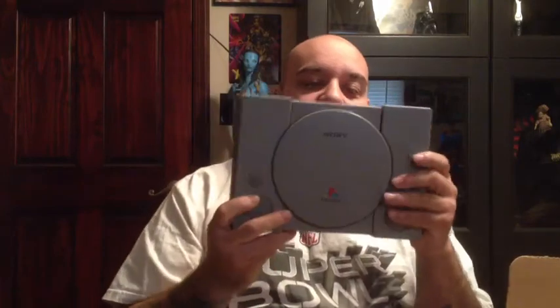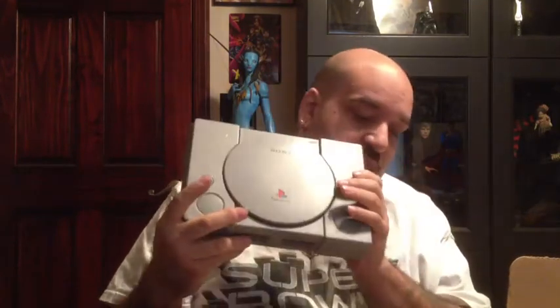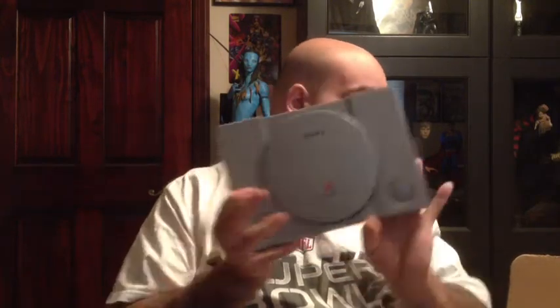Sony PlayStation 1. Now you're thinking to yourself, oh there's nothing special about these, there's a million out there, a dime a dozen. But what you wouldn't have realized — and I didn't realize at first until the guy pointed it out — this is a Japanese model. So this plays all the Japanese games. I have a converter for mine, but it's still cooler to have an actual Japanese model.